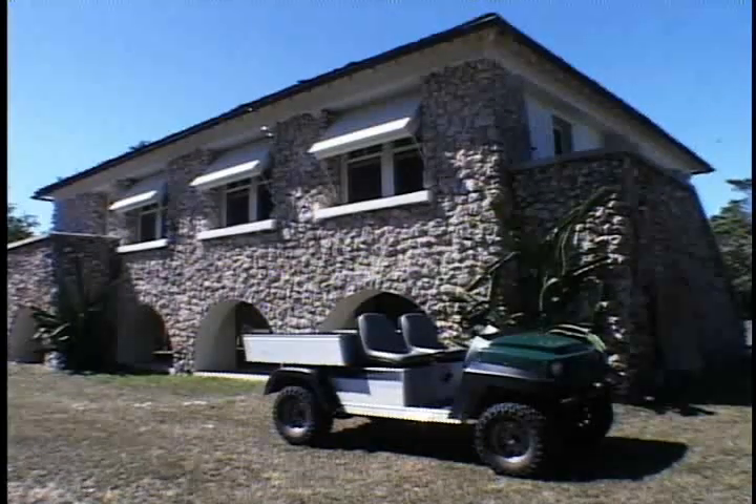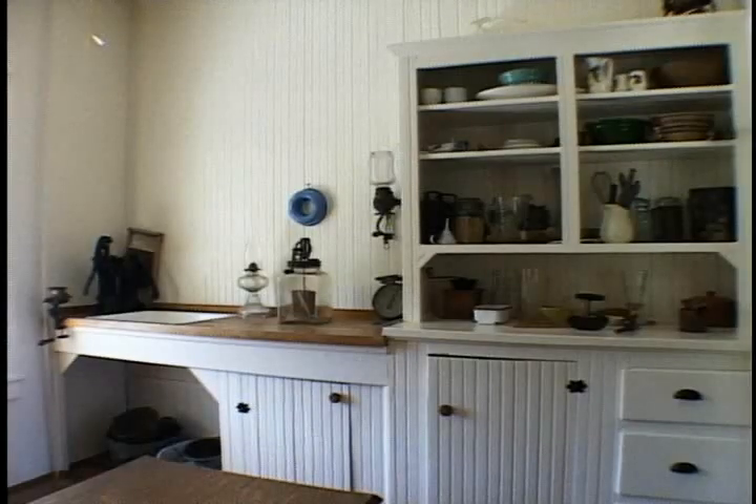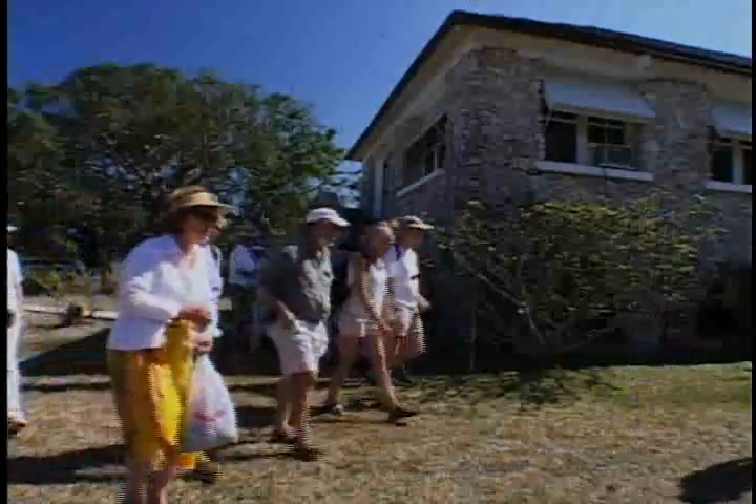The ranger station is housed in a cottage built in 1919 by W.J. Matheson to house the island's caretakers. Matheson was a wealthy chemist who bought this key as well as Key Biscayne. It's changed very little since then. A windmill once generated the power, and fresh water came from a cistern supplied by rainwater.